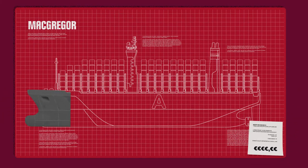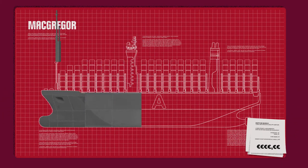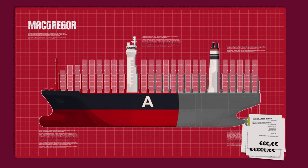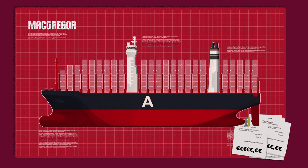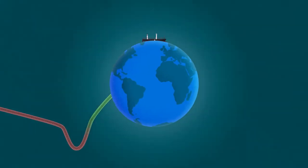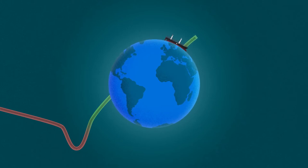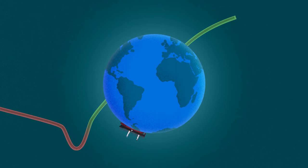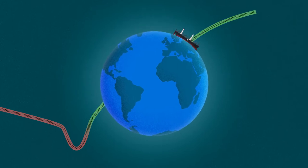Ship A's design was developed with the cargo system supplier, and its starting point was the vessel's planned cargo and operational requirements. Yes, the system can cost marginally more, but this represents a fraction of the vessel's overall construction cost. Ship A's co-created cargo system has been calculated to increase earnings through maximizing payload capacity, so it pays back any additional costs in just a few round trips.